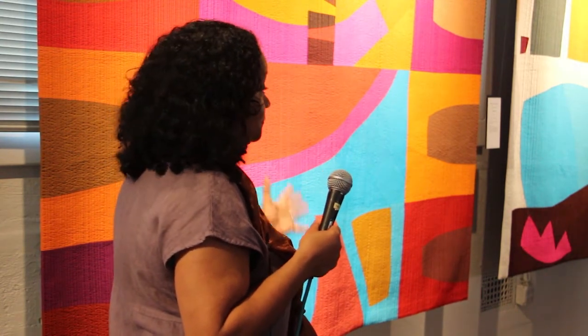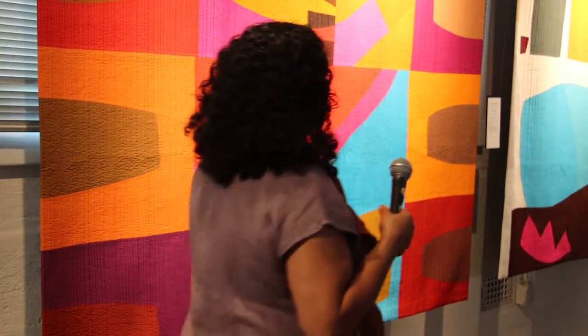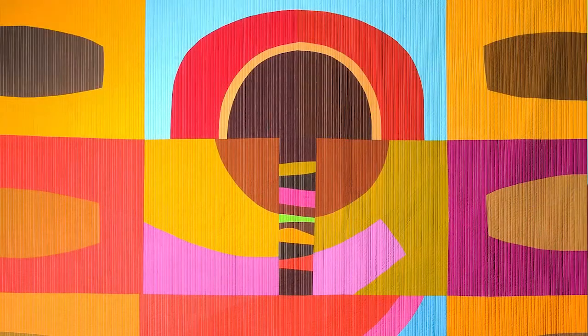Sometimes I'll lock in on a shape and I just keep revisiting it and revisiting it. This was the first one that I did and this was the shape that I kept revisiting, because I found some doodles that I did when I was 19 and I was doing this shape.